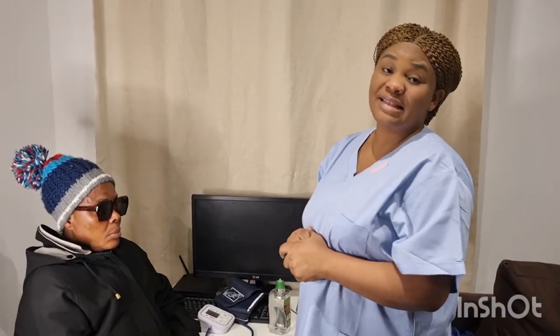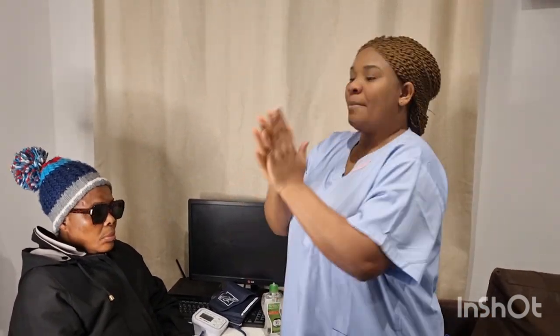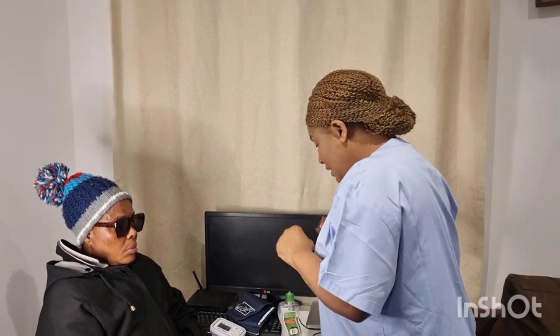I approach my scene, confirm it is safe, and provide privacy for my patient. I then perform hand hygiene according to organisational guidelines: palm to palm, right hand over left and vice versa, fingers interlaced, fingers interlocked, rotation of the thumbs, tips to fingers. My hands are clean and I proceed.